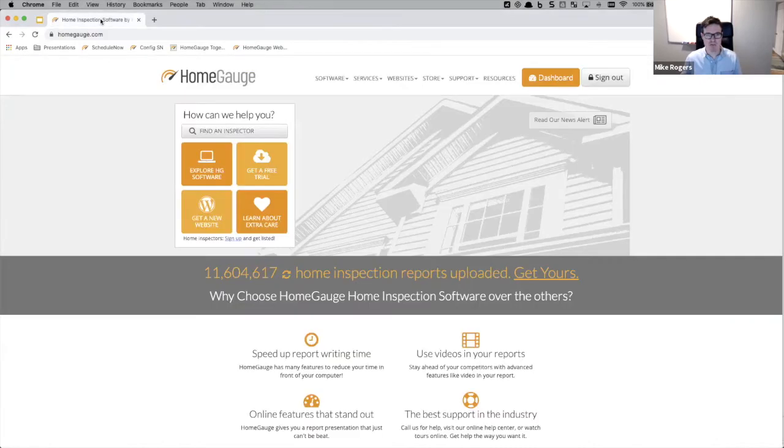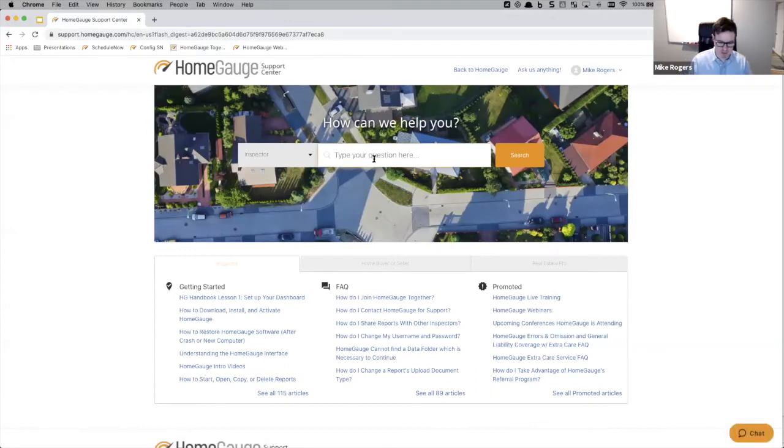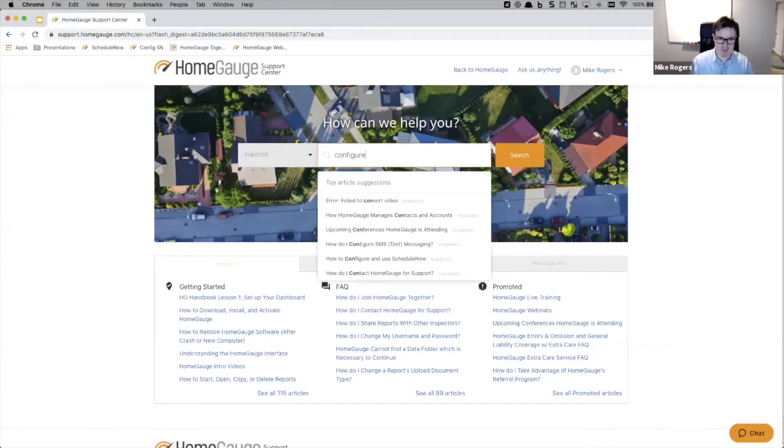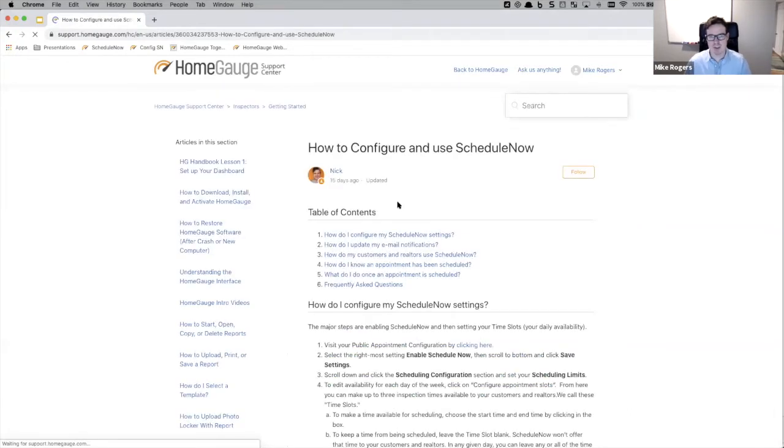The awesome support center is really easy to find. Just go to homegage.com, click on support, HomeGage support center. Then search for 'configure schedule now' — it's the top option. There are configure and use schedule now instructions there. Really straightforward instructions, so I'm going to follow along exactly what they're providing here, just to show you how easy it is.